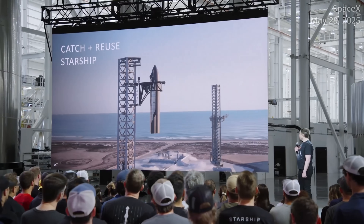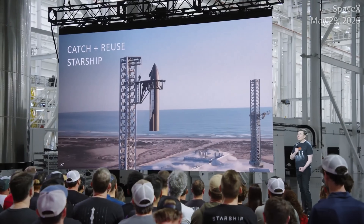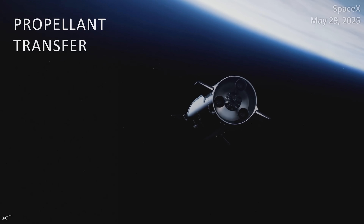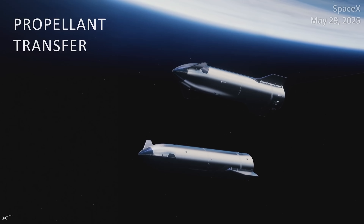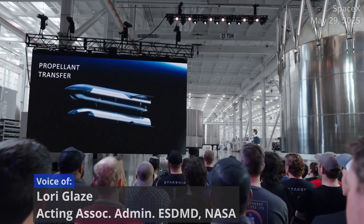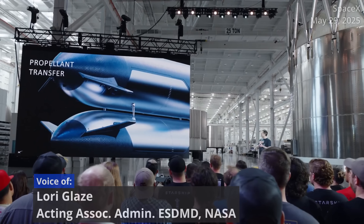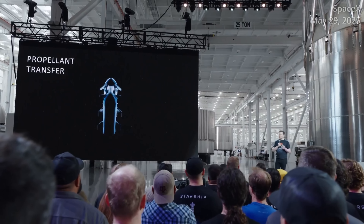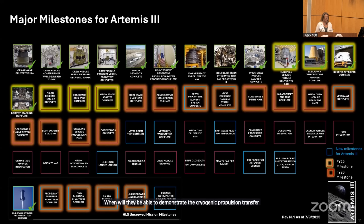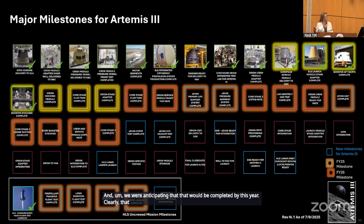It's this version of Starship that NASA is counting on to launch several times in rapid succession to allow for an on-orbit propellant transfer demonstration, which will be necessary to support Starship missions to the Moon as part of NASA's Artemis program. A version of Starship will also be used as the human landing system for the Artemis III and Artemis IV missions. A key milestone being watched is when SpaceX will be able to demonstrate the cryogenic propellant transfer — a very challenging thing to do — which was anticipated to be completed this year but is now slipping.